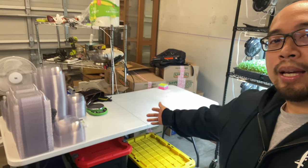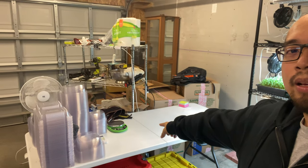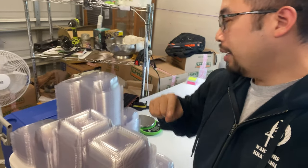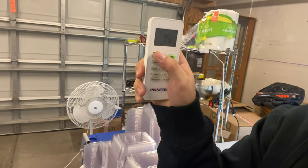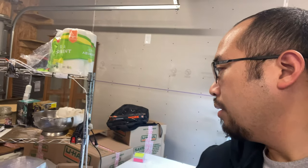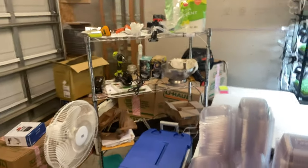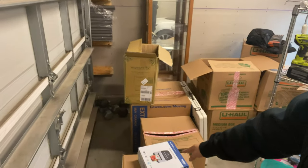This table is where I package and harvest all the micros. I'll harvest all the trays, grab our packaging, and use my little scale to weigh the micros. All of our containers are compostable — save the planet. Here's the little remote for my Pioneer inverter; I keep it at 75 degrees in here, which is awesome. And we have coolers for when we deliver. There are still a couple of boxes around, but it's really not that bad.